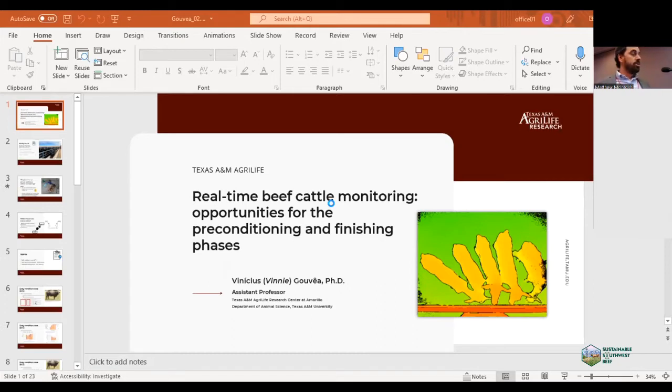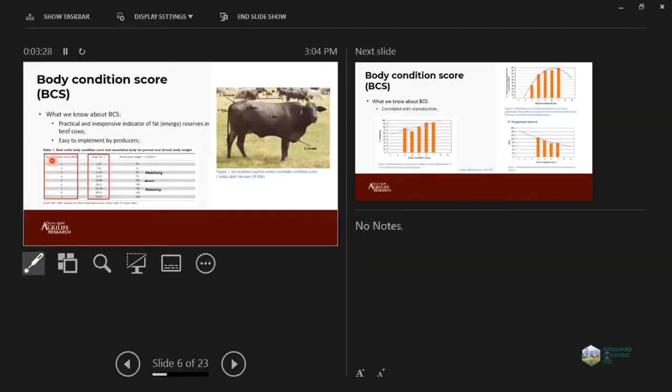Let's start with the body conditioning score. As Zach mentioned, it's a very practical and inexpensive indicator of fat reserves or energy reserves in beef cows, and it should be very easy to implement by producers. Body conditioning score changes from one to nine, with body fat percentage ranging from about three to 34 percent. We usually have BCS five as our baseline. Cows above BCS five are retaining more energy than they should, while BCS four or lower are usually mobilizing fat and losing weight.